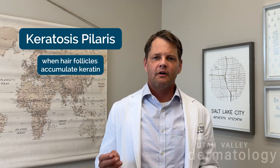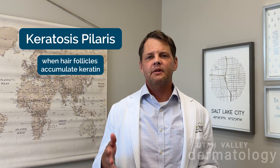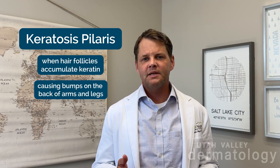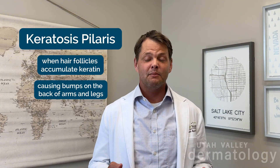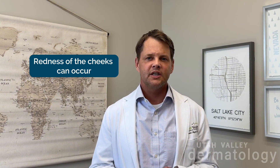Super common — when the hair follicles that have keratin in them typically would shed off this keratin, which is a hair protein, it accumulates and forms a bump, typically on the back of the arms. But you can even get them in more extensive areas, such as the thighs, even a little bit on the cheeks. Not everybody, but on some, there is redness of the cheeks.